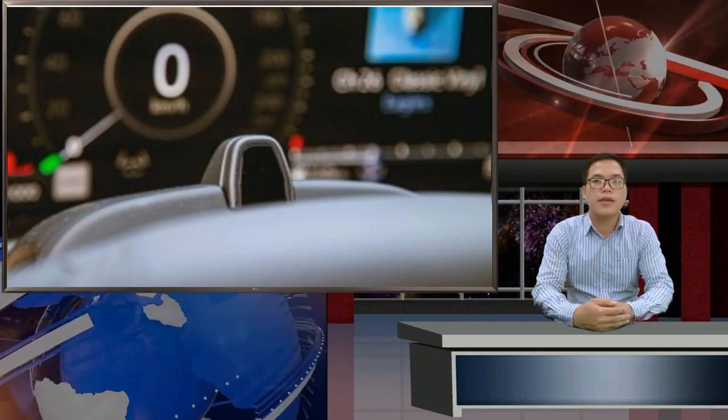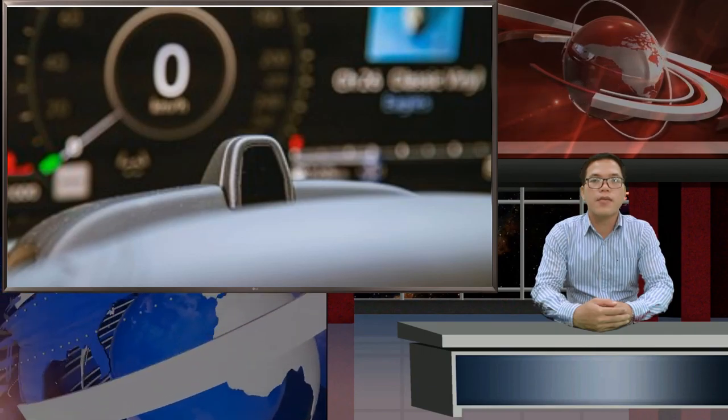Ultimately, the latest Super Cruise system is a well-executed bit of technology. It operates as promised, resulting in smooth, natural-feeling on-road operation resembling an astute and reasonably conscientious driver. What's more, it complements Cadillac's advanced, if sometimes distracting, driver information systems, including its augmented reality display that overlays mapping directions on screen.